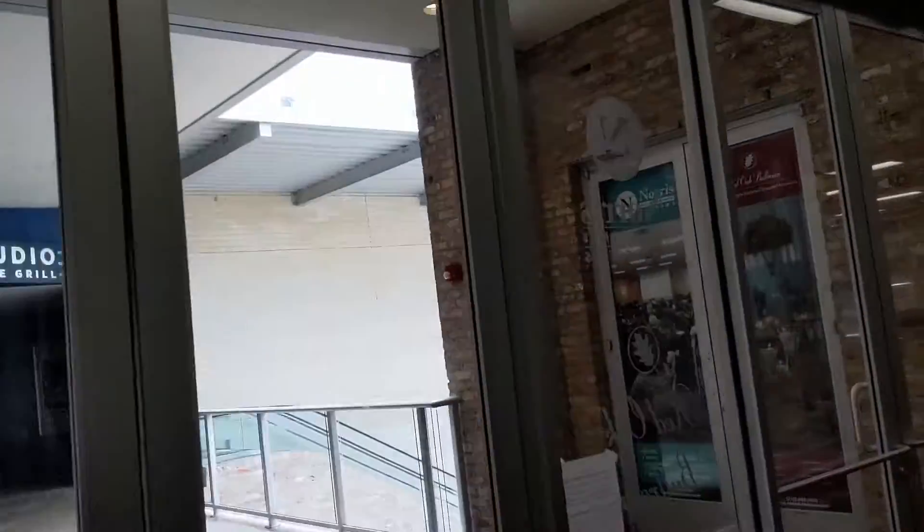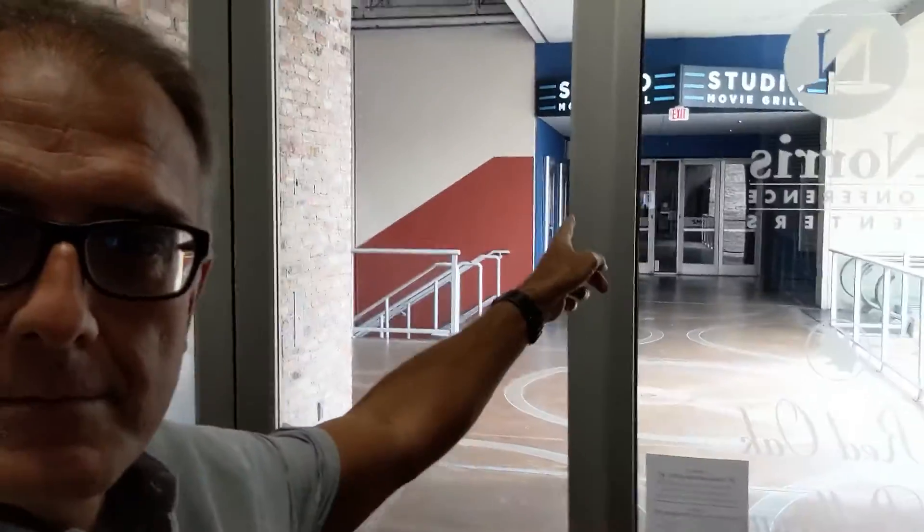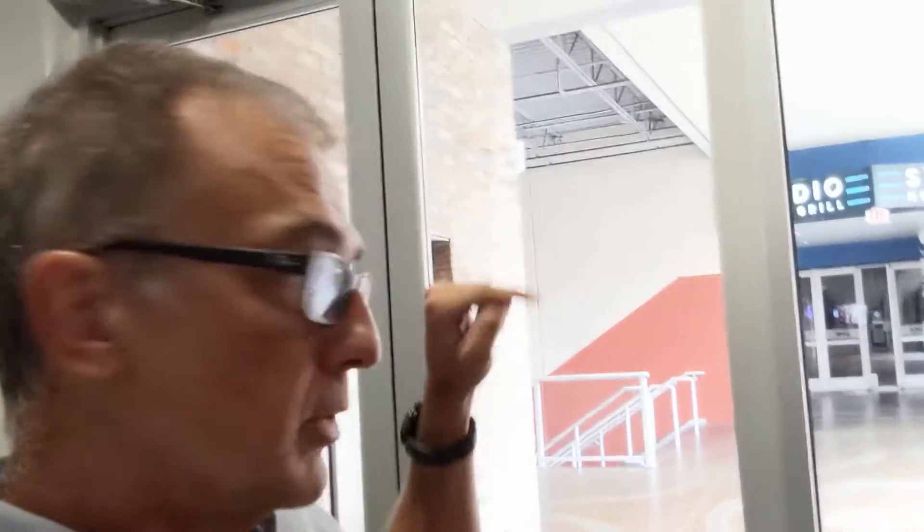From here, we're going to leave and head down this hall. You can see the Studio Movie Grill — these doors go outside. You go across a walkway here and you go into the Studio Movie Grill.